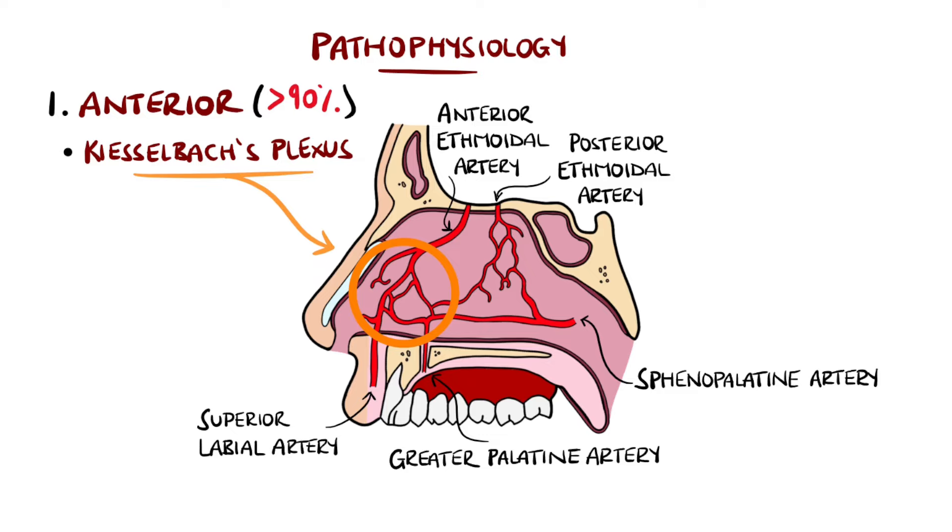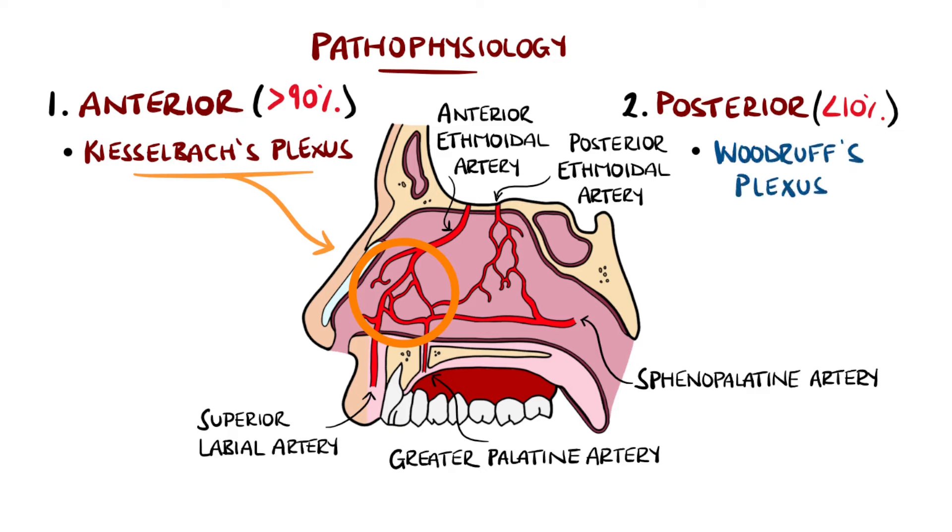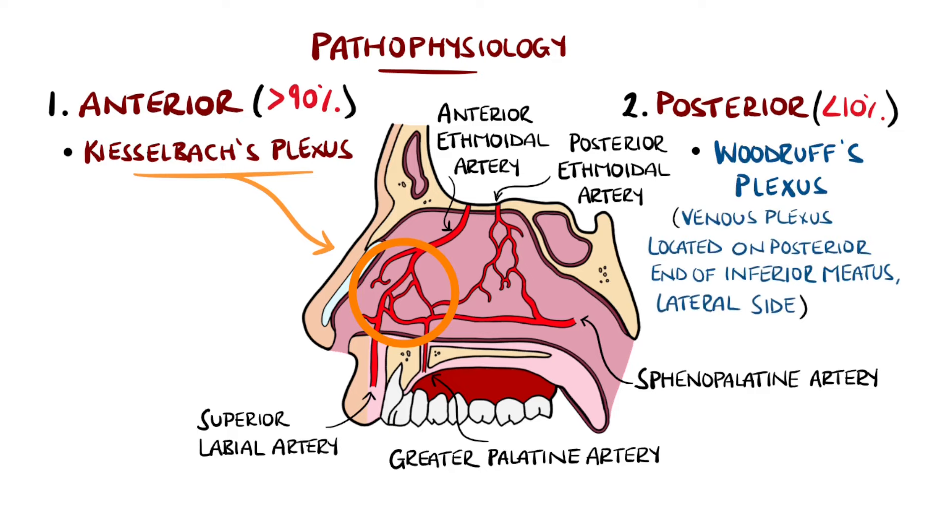This plexus is made up of several contributing vessels that supply the septum. In a few cases, the bleed is posterior, presumed to be Woodruff's plexus — a venous plexus in the posterior inferior region of the nasal cavity — and this tends to be more severe and tends to happen in patients that already have a degree of vascular disease.